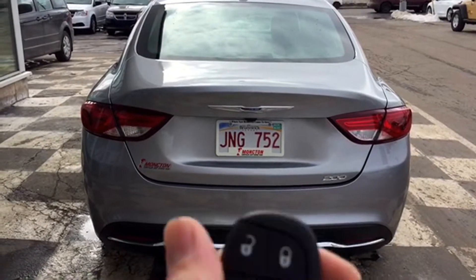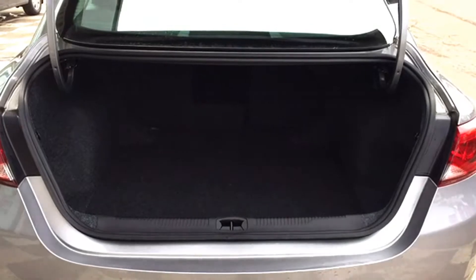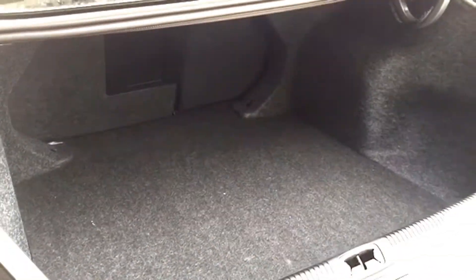You do have a large cargo area with a remote-controlled trunk pop option, making it easier to load up. There's tons of storage space in there, and if you really need extra room you can fold down that split-folding rear bench. You can also fold down the center panel to access the trunk through the back seat.